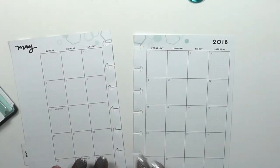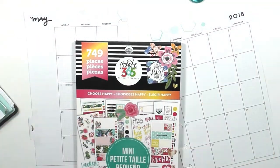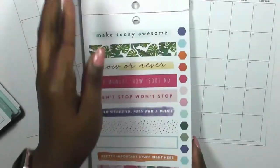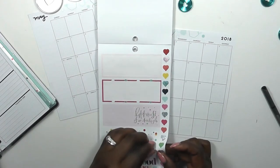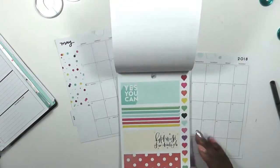Now it's time to decorate the actual monthly pages. I like the soft geos because it has really nice, soft colors — it's a palette you can build on. I just showed you all of my mini sticker book collection and that's what I'm going to be using.